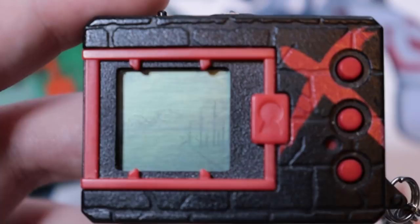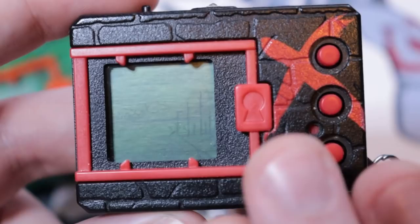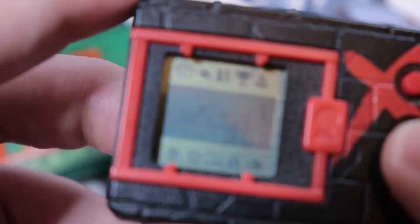That's the background on the X. If you want to know more about that, I have a whole video on the Digimon Pendulum X — there's a link in the corner. This device makes a lot of callbacks to the Digimon Pendulum X; it's kind of a spiritual successor. It's definitely a sequel to the Digital Monster version 20th as well — basically what you'd get if you took both devices and slammed them together.